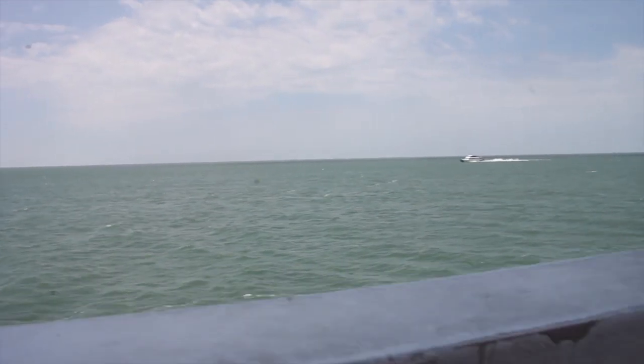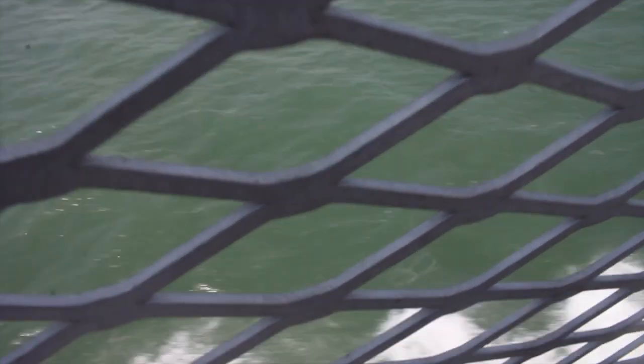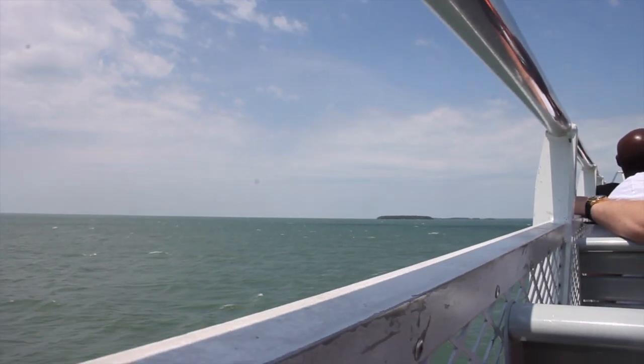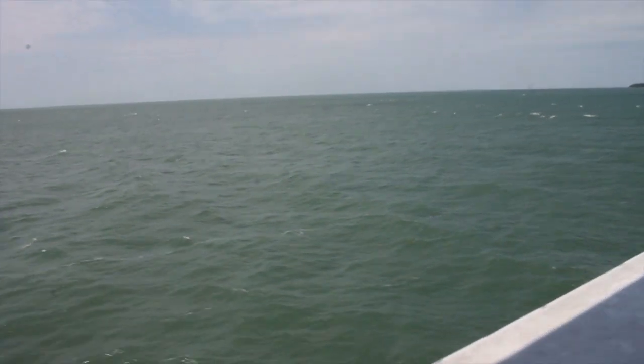There's one more boat right here. We are passing one island over here. Still aren't going really fast.